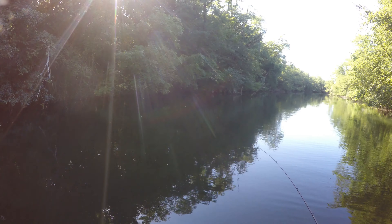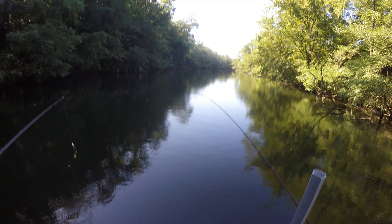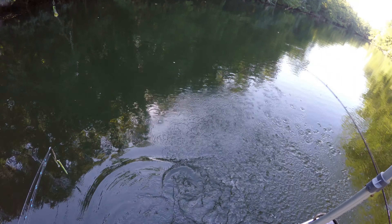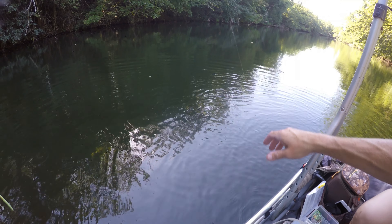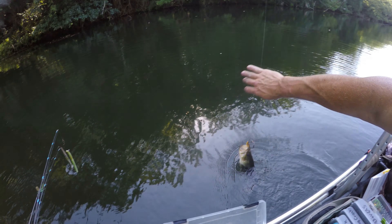You got a fish? Yes, I do. And Olivia's got one. It doesn't feel like it's reeling. Okay, you've got a nice fish. She's got a very nice fish on a little bitty BFS rod. She's got a nice one. I've got a set of rods or something down here. Got a nice bass.